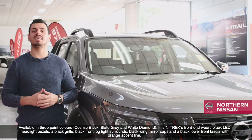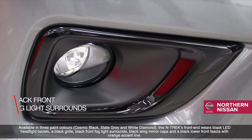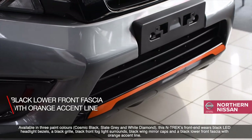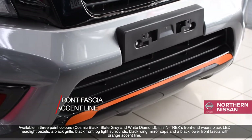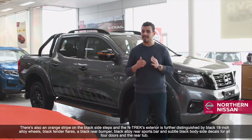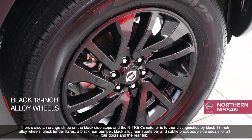This Ntrek's front end wears black LED headlight bezels, a black grille, black front fog light surrounds, black winged mirror caps, and a black lower front fascia with orange accent line. There's also an orange stripe on the black side steps.